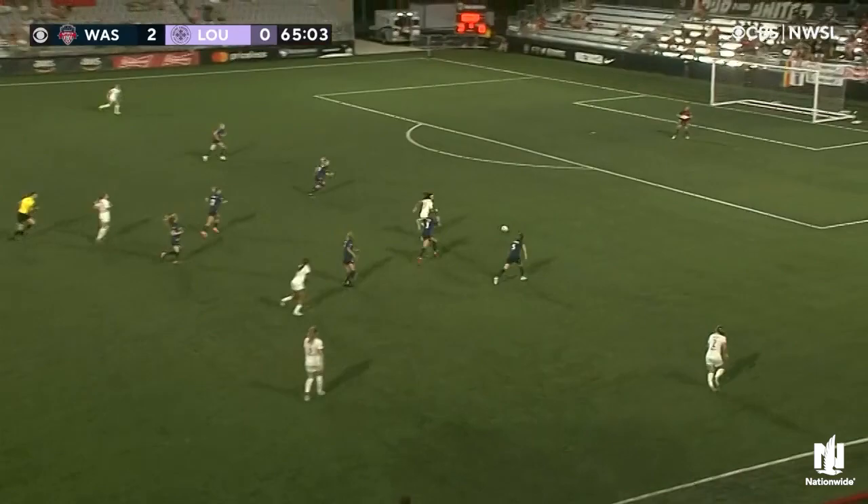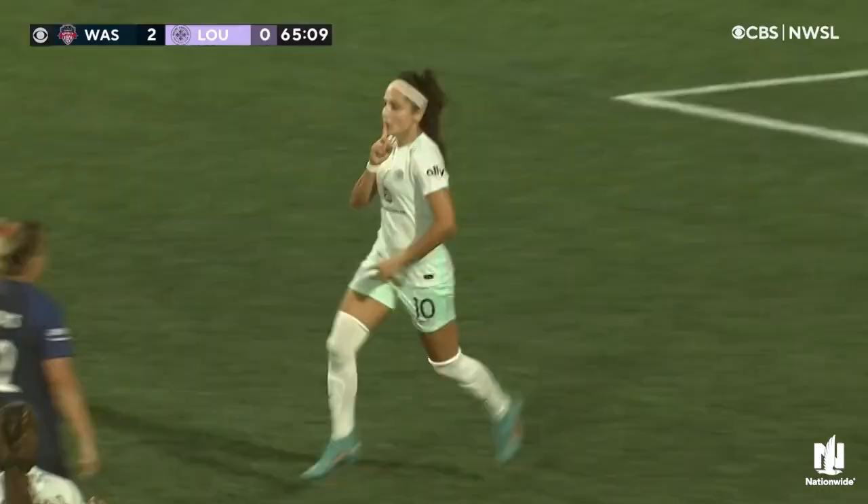Here's McDonald, Nadim in the box — Nadia Nadim scores her second in as many games, and they're doing it to their players.